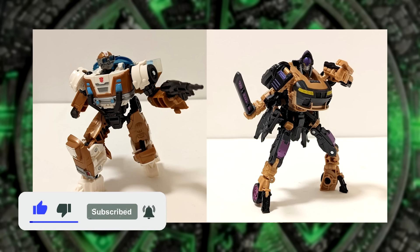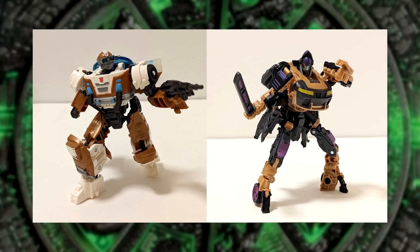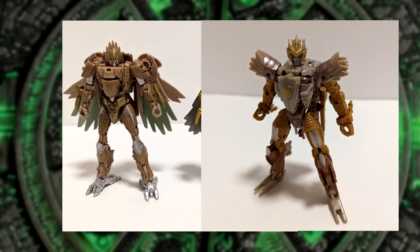These are not Studio Series figures. These are actually deluxe class figures from the Rise of the Beasts toyline. This is something to note because that makes sense with Airazor now — why there's two of them. One of them is a Studio Series and the other one is actually part of the Rise of the Beasts toyline. And regardless, these are good looking figures.